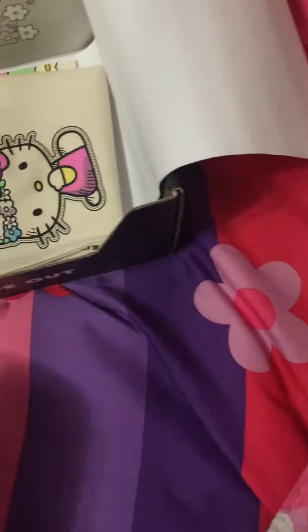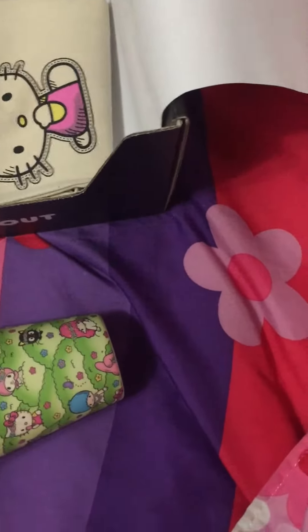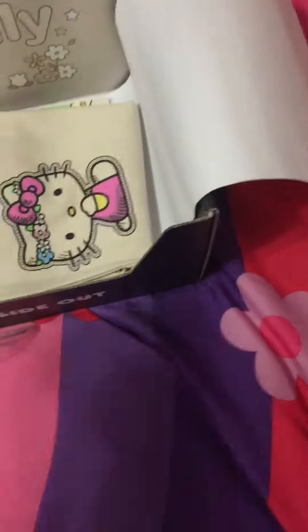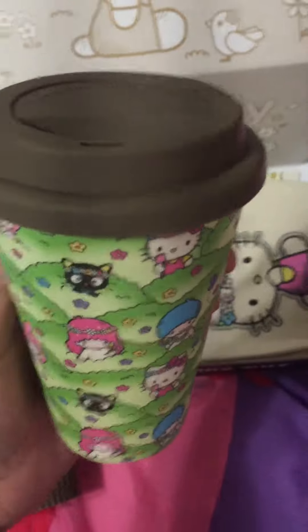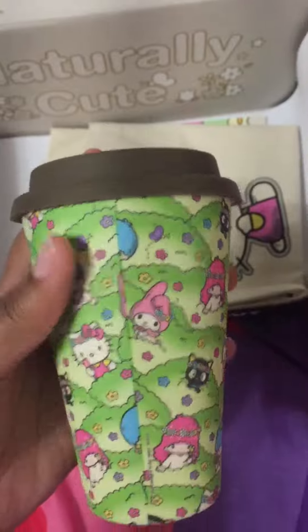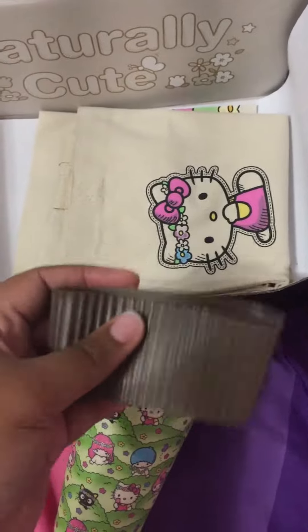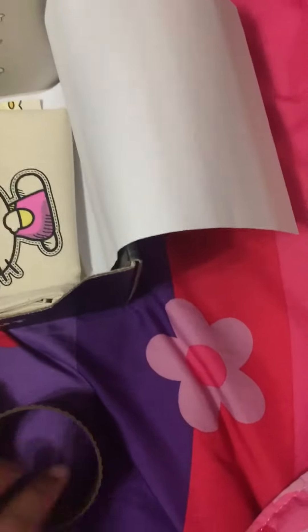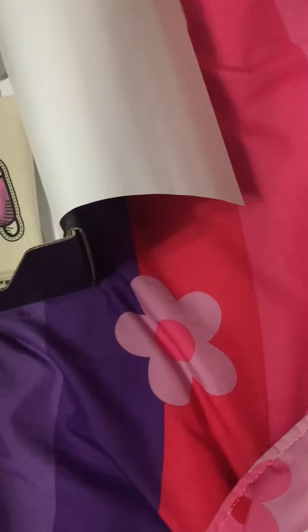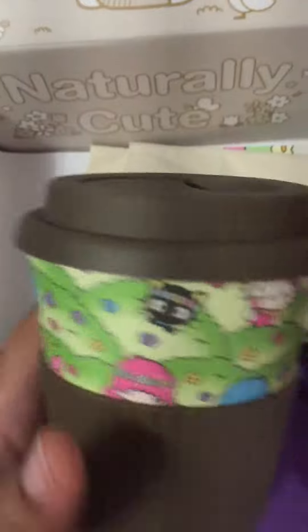This is both cute and cute — I'm going to give it a package. They outdid themselves on this crate. This is perfect. It's a little coffee cup and I love my Starbucks. I don't drink coffee but I love hot tea, so this is perfect. The lid is brown and you can put the little — let me put that back on there. Just wish I had the flower crown.